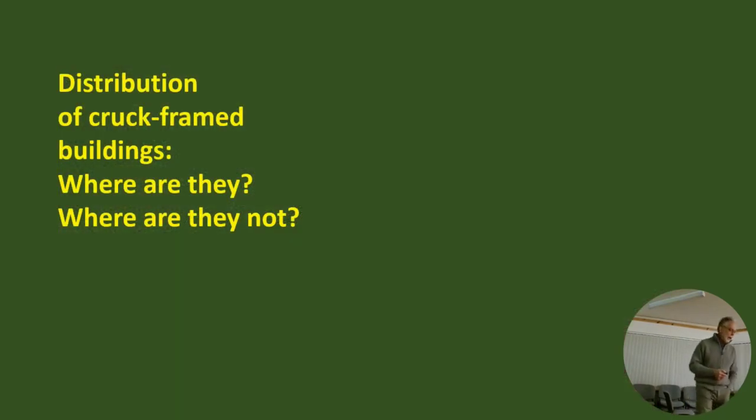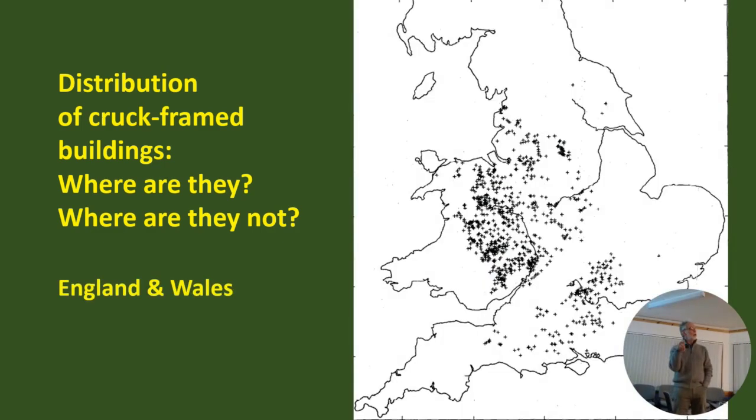So I got interested in whether cruck frames were everywhere - were they ubiquitous throughout Scotland? I mentioned Alcock in the 1970s - this is his survey of cruck frame buildings in England. I put it up because the distribution is hugely variable. So why are there no cruck frame buildings recorded in East Anglia or down in Devon and Cornwall? Why are they clustered around the Midlands? When you look at excavations, you can't always tell - you look at the pits or the pads, the padstones. It's partly to do with building traditions. If they weren't using crucks, what were they doing? Box framing.